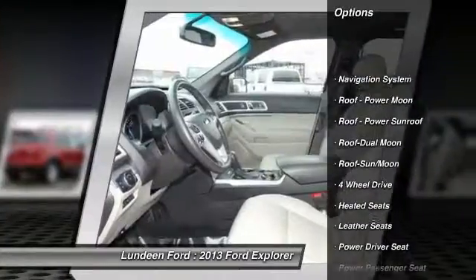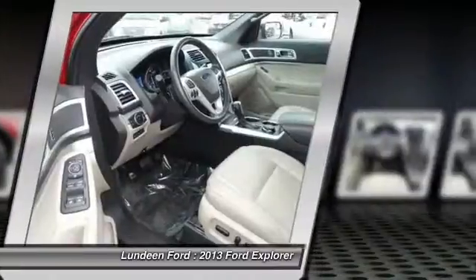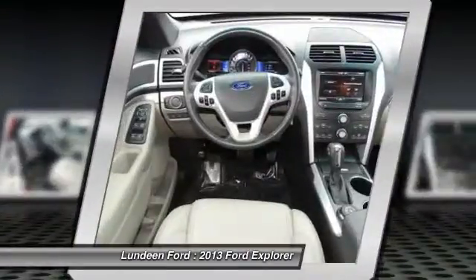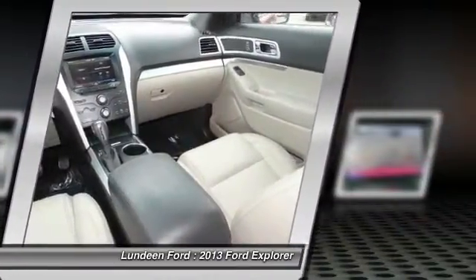Power passenger seat, anti-lock braking system, traction control, heated seats, navigation system, four-wheel drive, power steering, front air conditioning, Bluetooth wireless data link for hands-free phone, cruise control.